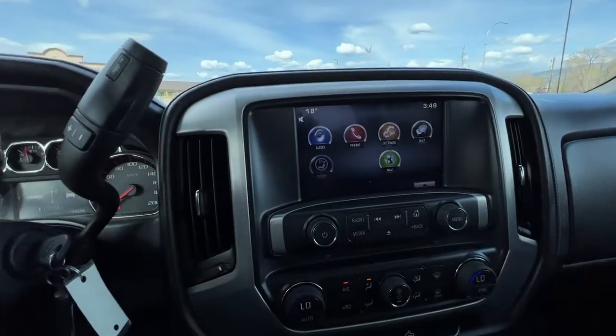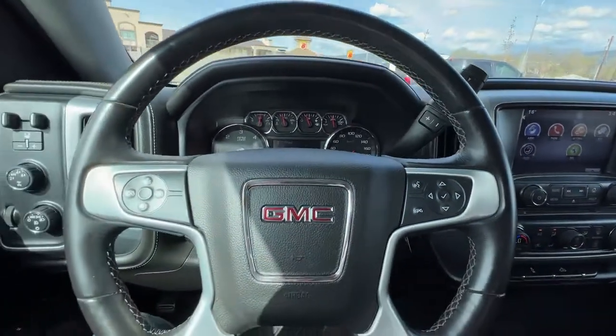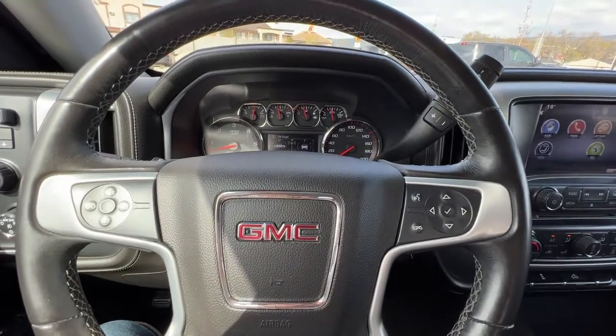This pickup is also ready for OnStar if that is something you would like to sign up for. Let's hop outside and take a look at the back of this truck and what we've got for cargo area.